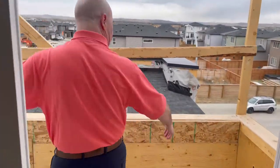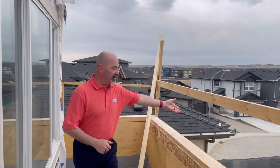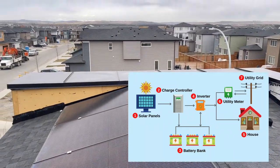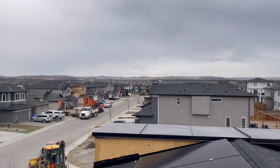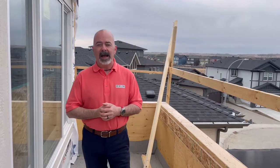We have a patio door here leading out to a beautiful little deck that goes most of the width of the house. Also part of our green eco aspect of building is this wonderful set of solar panels. The solar panels we install are far superior to what they were when solar panels first came out — they are highly efficient, very safe, and they'll take golf ball-sized hail without any damage.